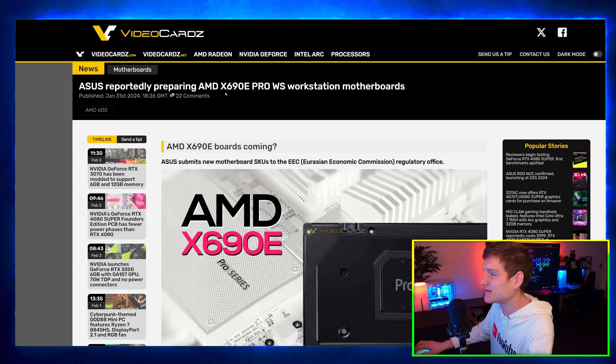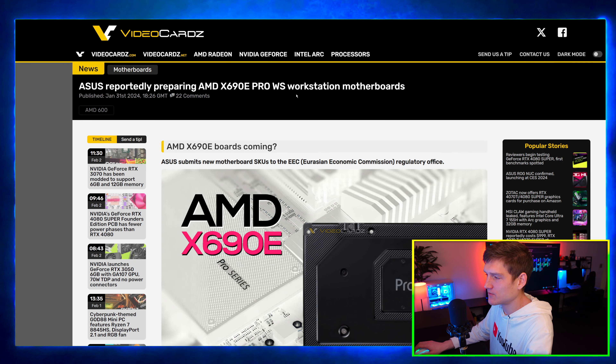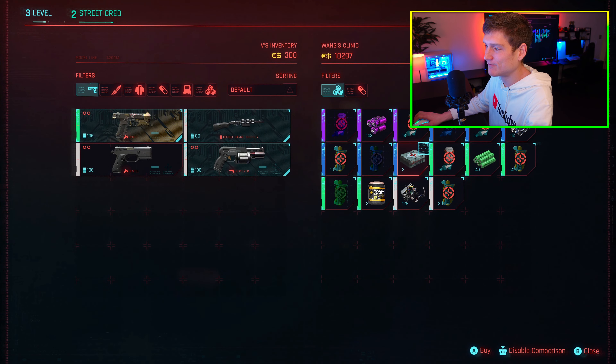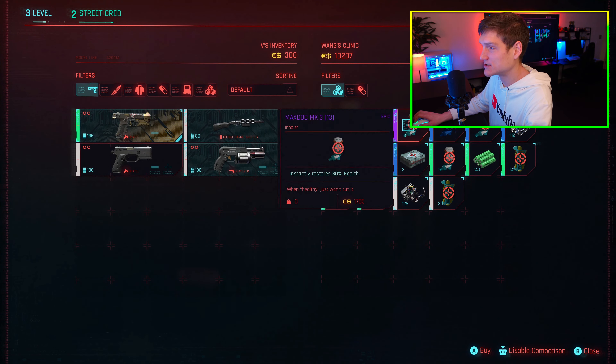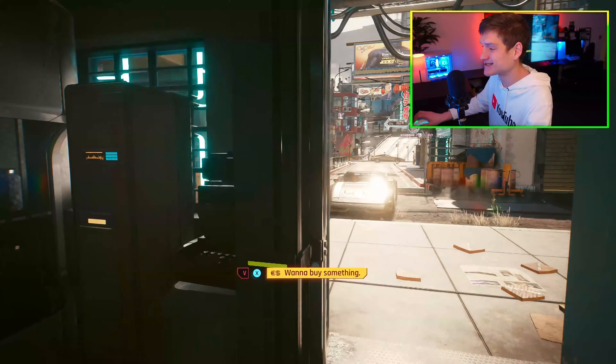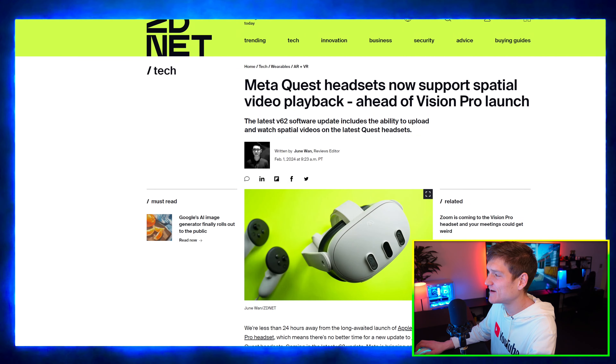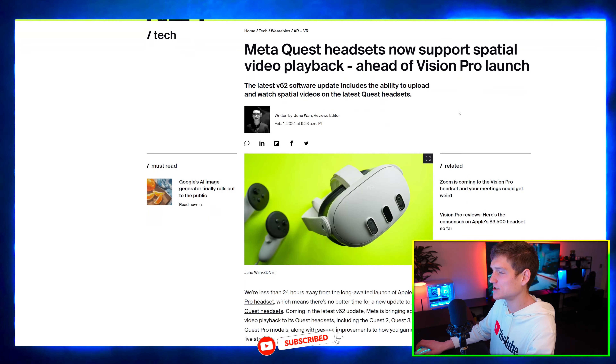AMD is also preparing the X690E Pro WS workstation motherboards, which are geared toward creative workstation use. There wasn't much detail in the announcement beyond that. Also, Meta Quest headsets now support spatial video playback ahead of the Apple Vision Pro launch.